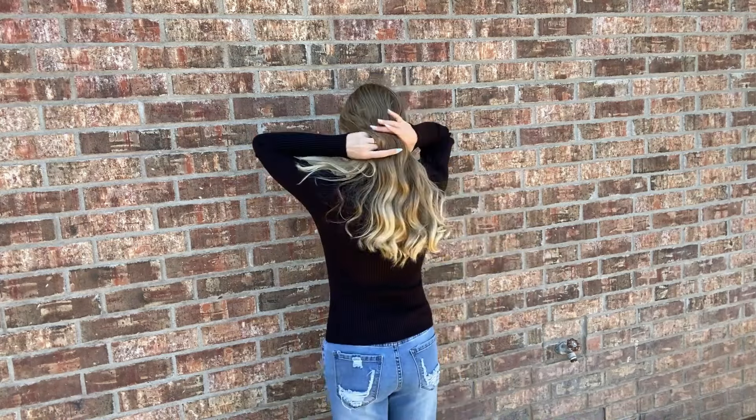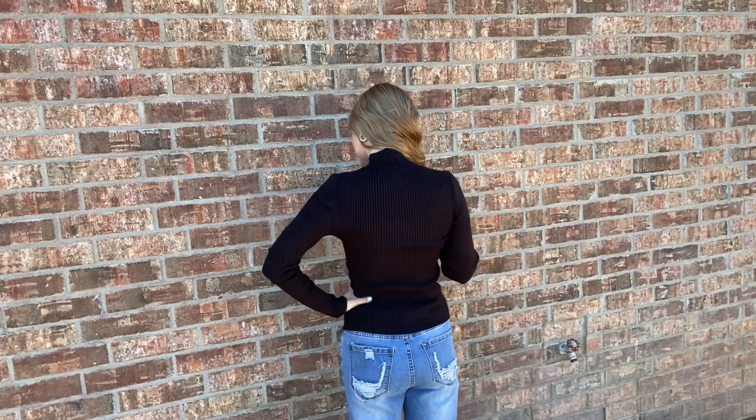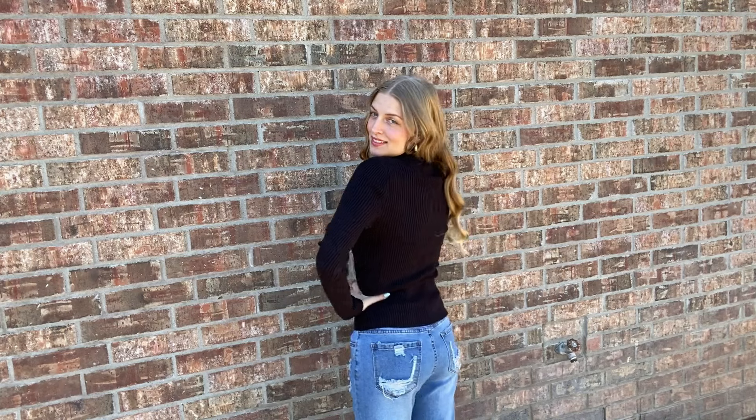Next I have two shirts from Amazon that are almost identical, and I even have them both in black. They both come in other colors, but the brand sent me both in black. They are ribbed, long-sleeved shirts. The first one is kind of a mock turtleneck — it's high up on your neck, but not as high as a turtleneck would be. The neck has a little ruffle to it, which is really cute and kind of feminine.